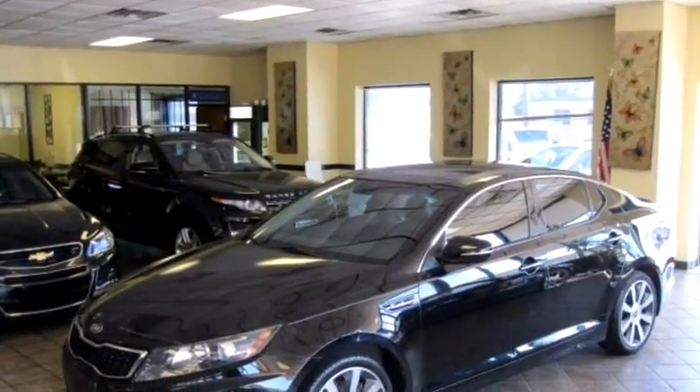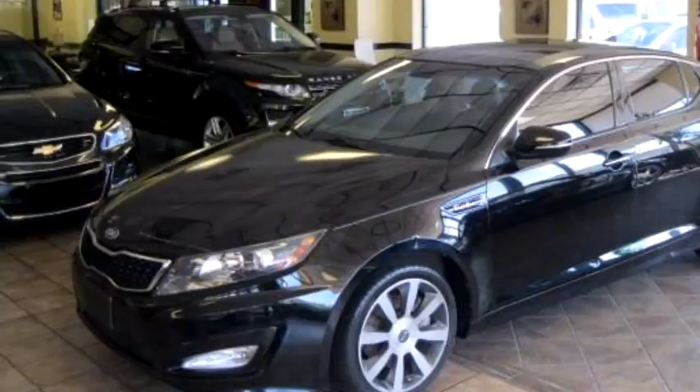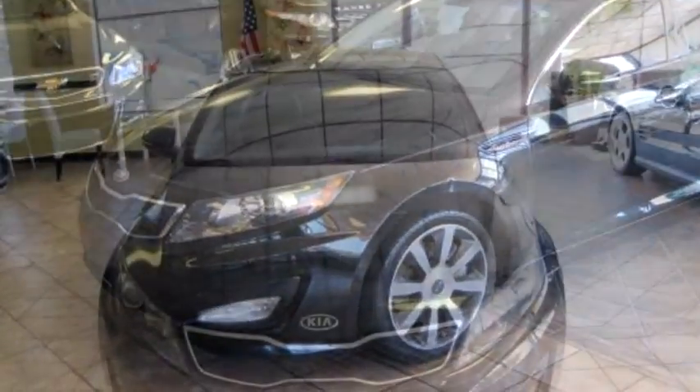Global Car Sales proudly presents this 2011 KIA Optima SX.